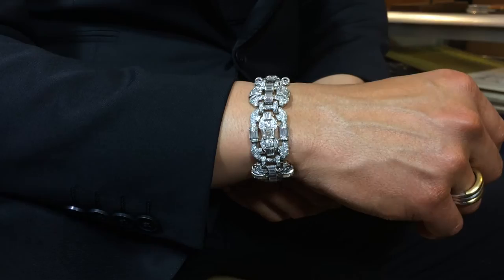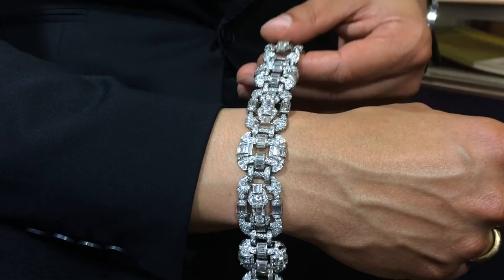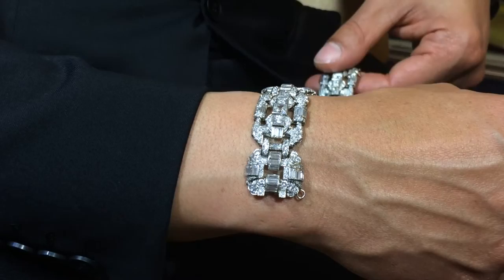It is set with over 20 carats of diamonds, and you have different cuts: princess cuts, baguettes, and brilliant cuts. Something like this would have adorned the wrists of a princess or an artist like Josephine Baker. It is really, really the best of its era.